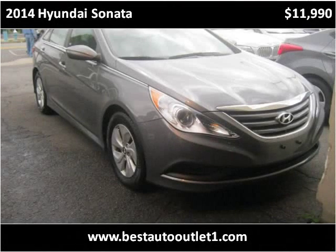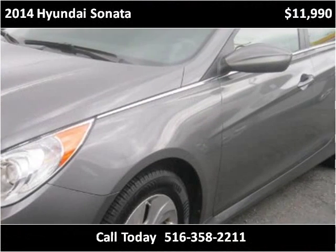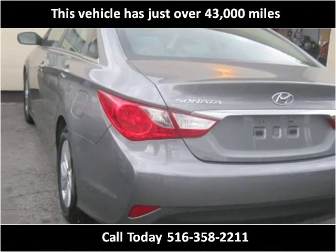This 2014 Hyundai Sonata is available from Best Auto Outlet. This vehicle has just over 43,000 miles.